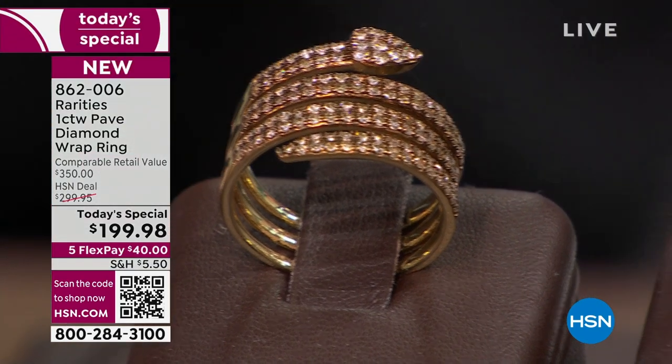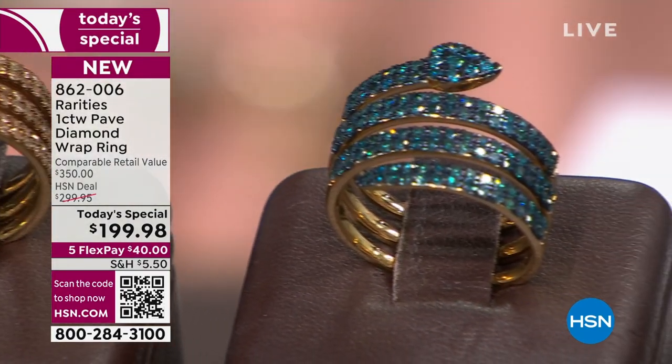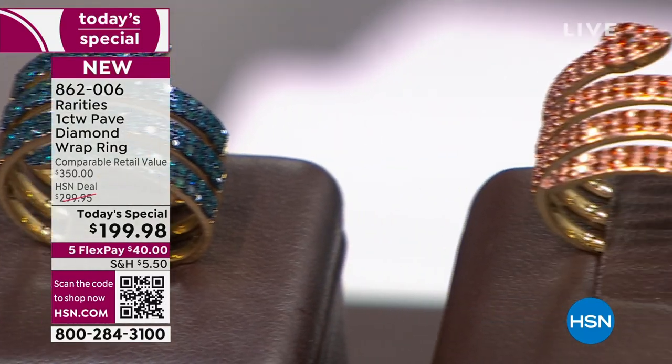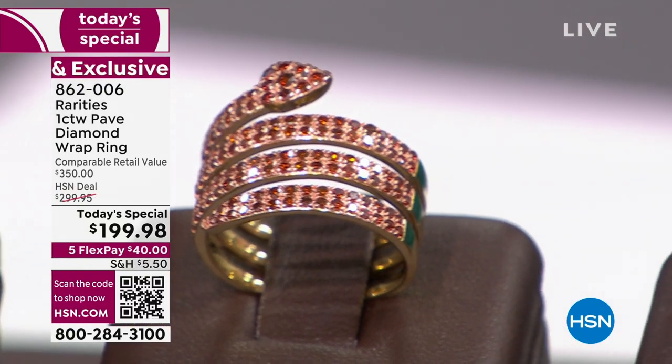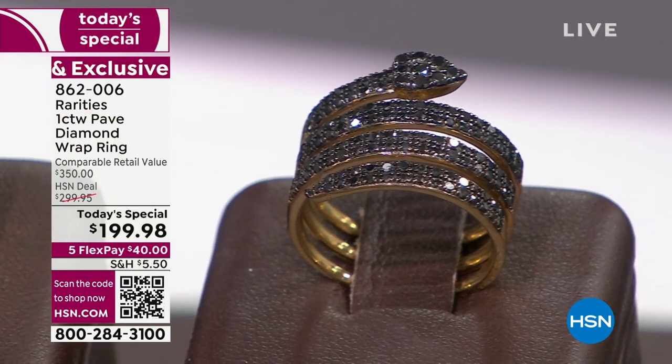It has been translated as the ultimate wrap ring, as a snake ring, as a heart ring, as an arrow ring — everything in one ring. Because you didn't put the eyes or anything like that, so it could be whatever you want it to be.